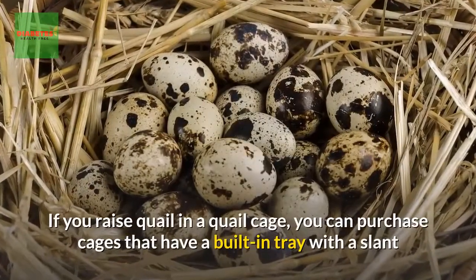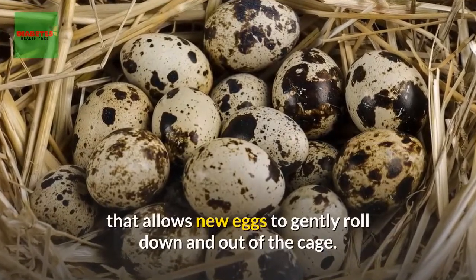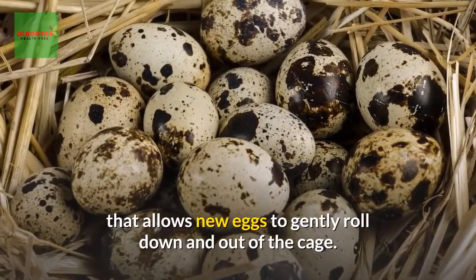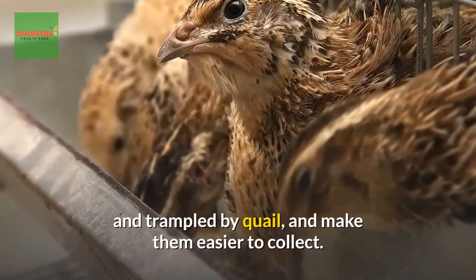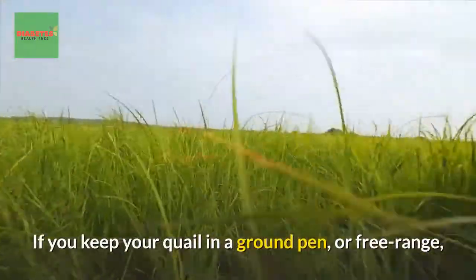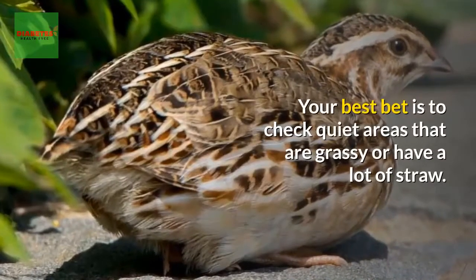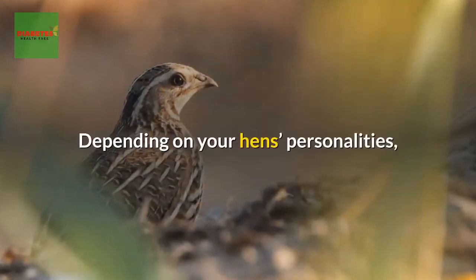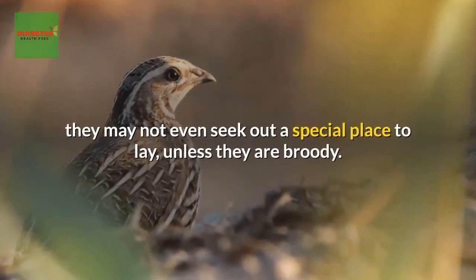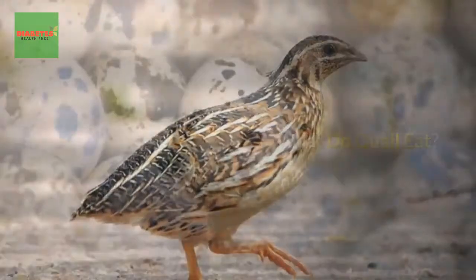If you raise quail in a cage, you can purchase cages with a built-in tray with a slant that allows new eggs to gently roll out of the cage, keeping them clean and easier to collect. If you keep your quail in a ground pen or free range, you may have a harder time tracking down the eggs. Your best bet is to check quiet, grassy areas or areas with a lot of straw.